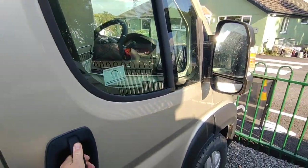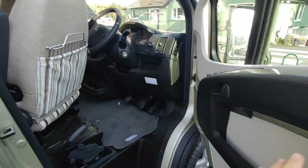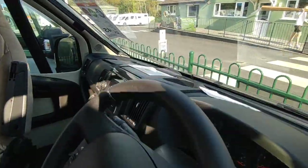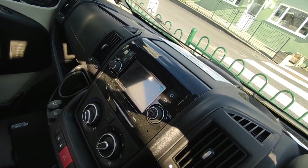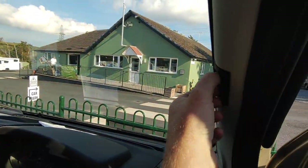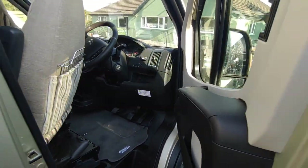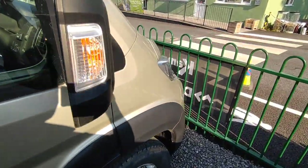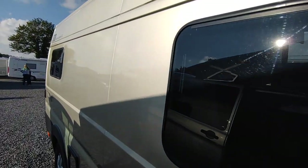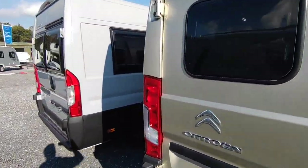We've got manual fold short-arm mirrors - very easy for down the country lanes of Devon and Cornwall. We've got an Outsmart the Thief Gemini Cat 1 alarm system fitted by us, free of charge. In the cab we've got a leather gear stick and steering wheel, TomTom Citroën Professional Bluetooth stereo with pan-European mapping, air conditioning, cruise control, cab windscreen and side blinds, electric windows, electric mirrors, and a speed limiter. LED daytime running lights and all these things are standard from Wildax, all included in the price along with a two-year warranty.